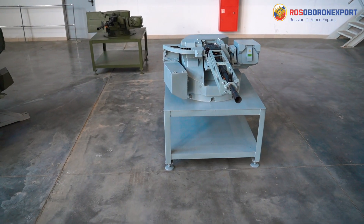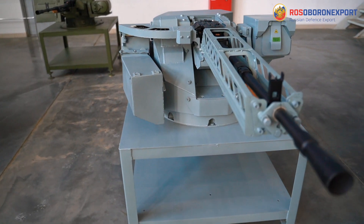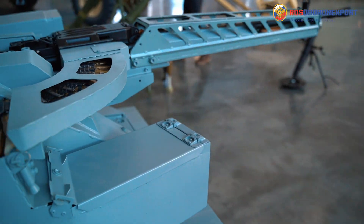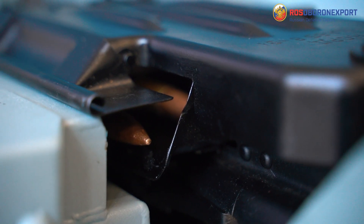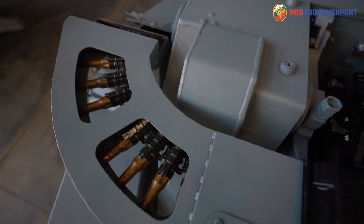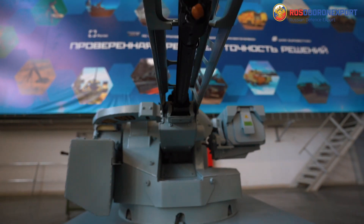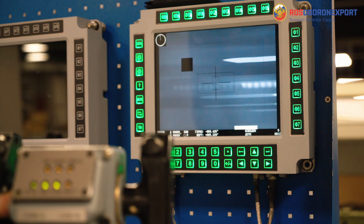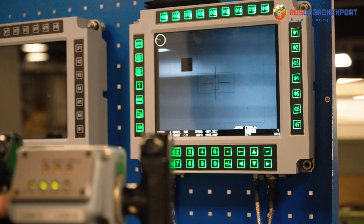The station is configured as two units — a combat module and an operator's workstation. The combat module includes a machine gun block on a turntable, sighting unit, platform with lane drives, and ammunition feeding system. Inside the vehicle there is an operator's workstation with a control panel, inbuilt ballistic computer, and remote control unit.